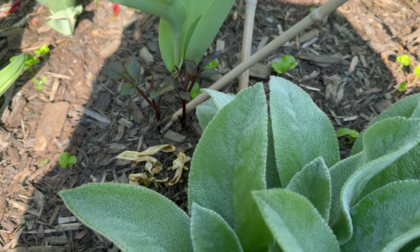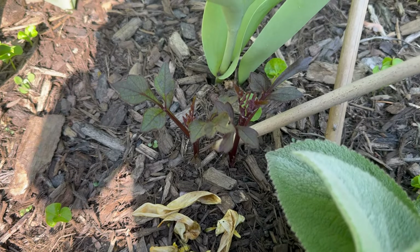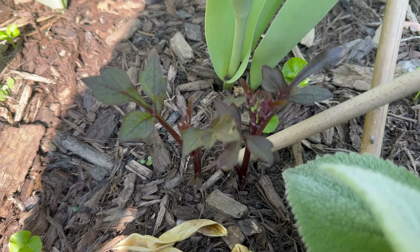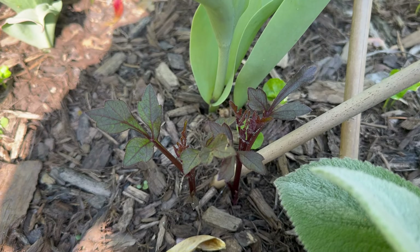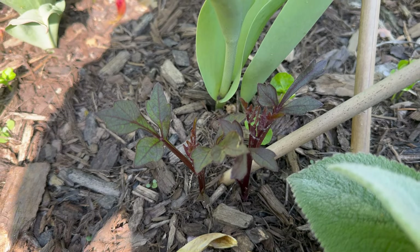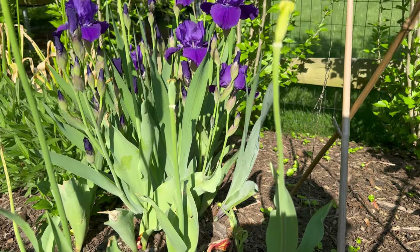I was walking along and I couldn't believe my eyes — I have a dahlia that came back. This is the Mystic Illusion dahlia. I thought I had dug up all of the tubers, and I had left some Thomas Edison tubers in the ground but they had not come back. But here is a Mystic Illusion dahlia coming back — I can't believe it! That made my day.